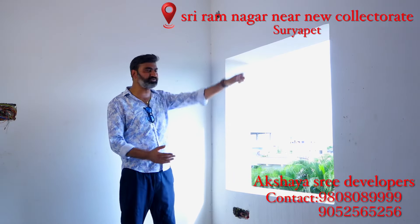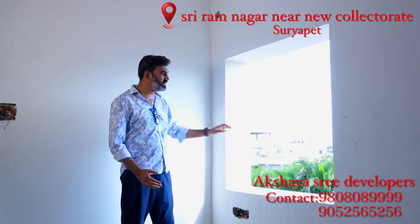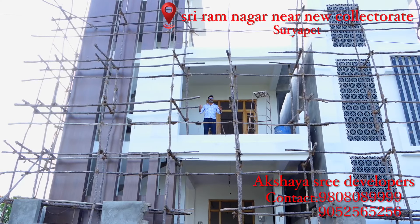This is the UPVC. We have a security grill. We have ventilation. We have a ground floor.